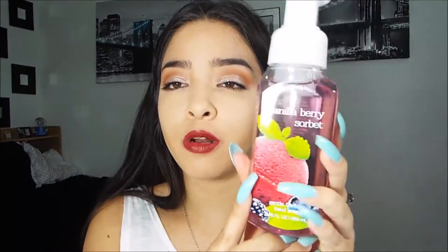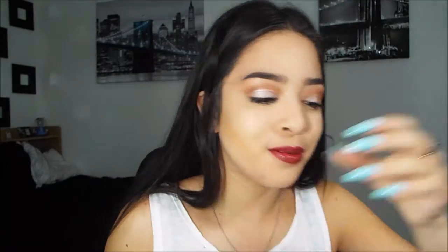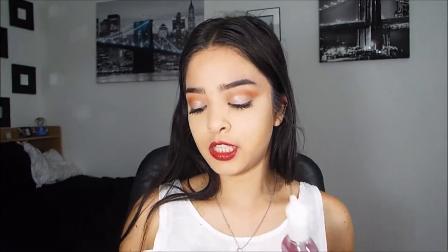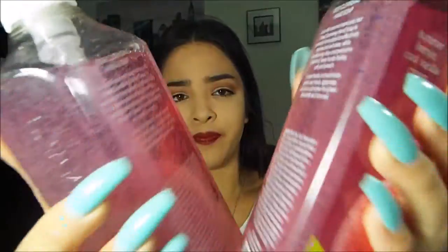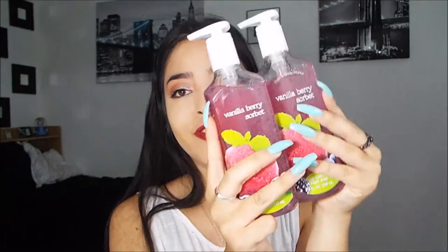My absolute favorite is the Vanilla Berry Sorbet — it smells so amazing. I love all their berry scents. The packaging is cute with all the berries on it. I liked it so much I got the foam soap version twice, and then also two of the deep cleansing bead soap version in Vanilla Berry Sorbet — the ones with blue beads inside. So I ended up with four Vanilla Berry Sorbet soaps total.